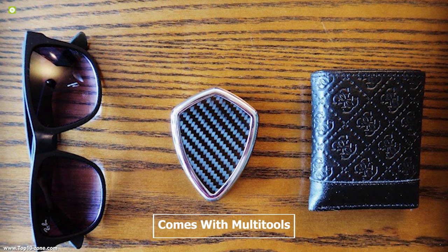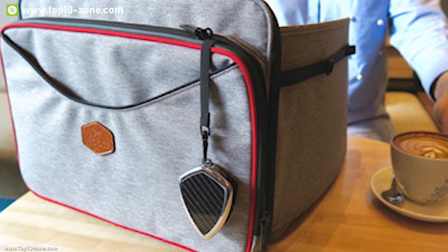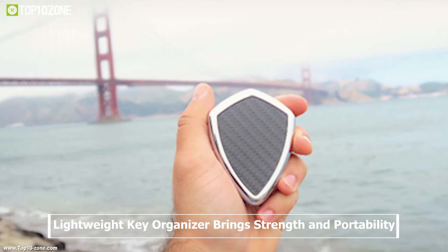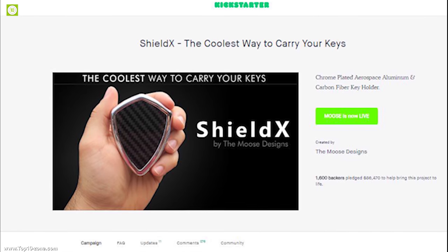This device comes with multi-tools for different purposes so you can always carry the keys and tools you need to get the job done. This lightweight key organizer brings strength and portability to the palm of your hand. The Shield X is currently going through its crowdfunding campaign.